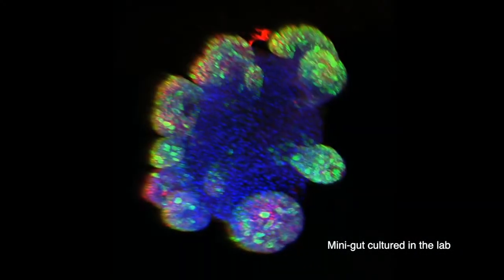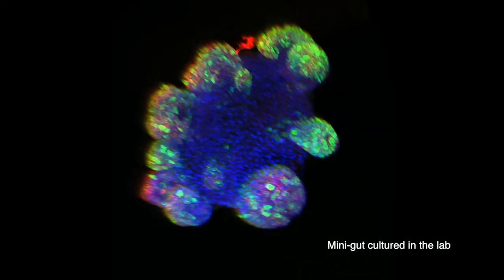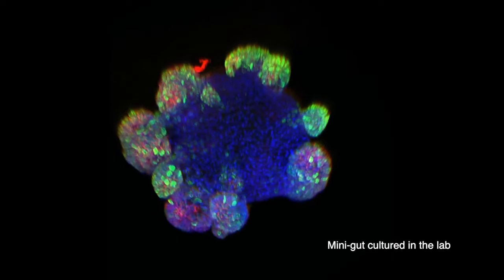One role is to prevent bacteria and by-products from entering the body, and the other is to absorb nutrients from the food that we ingest. And we literally lose millions of cells per day in that cellular lining, and stem cells are responsible for generating that layer.